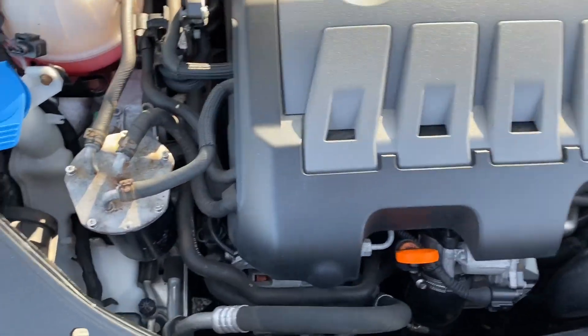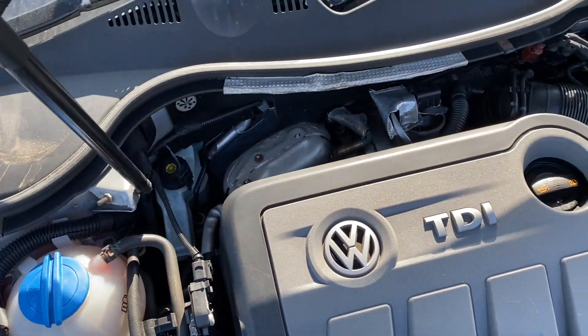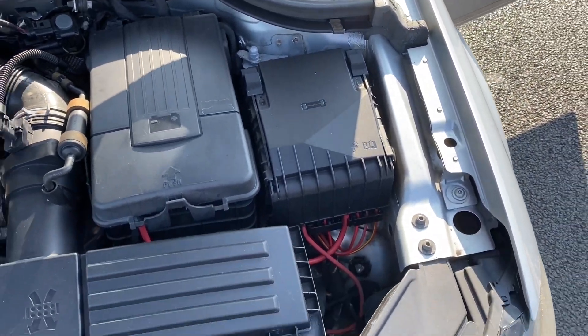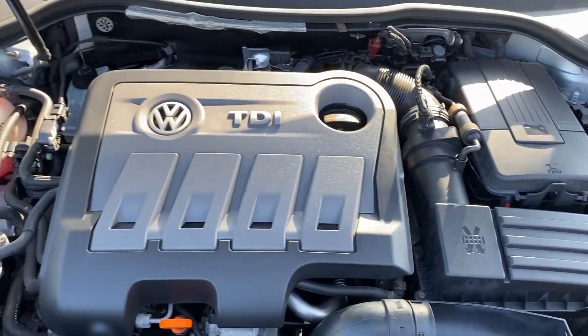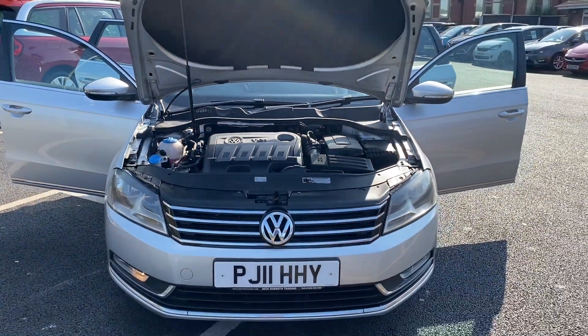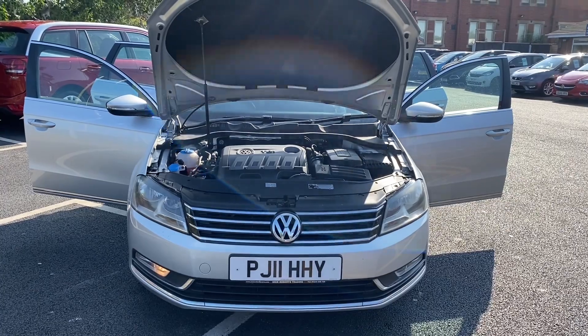And last but not least, we're coming out to the front — obviously we've come round to the engine so you can see and hear that everything's all in order. That is the video for the Volkswagen Passat Estate on an 11 plate. Thank you very much for watching — I will speak to you soon. Thank you.